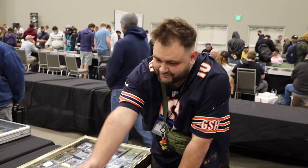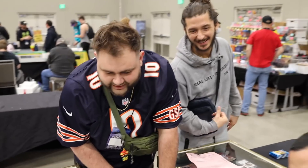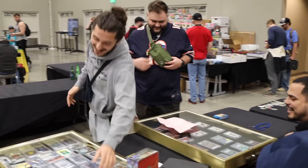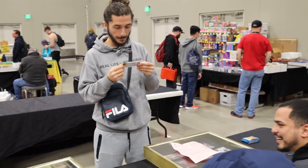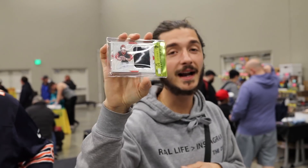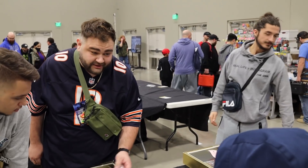They just got their grading results back — don't look, don't look! He got a 9.5! It's a Joe Burrow NT auto numbered out of 99 — 9.5 image, 10 auto. Big sheets! You know what that means — we're slabbing the other one too. That's crazy, let's get it.